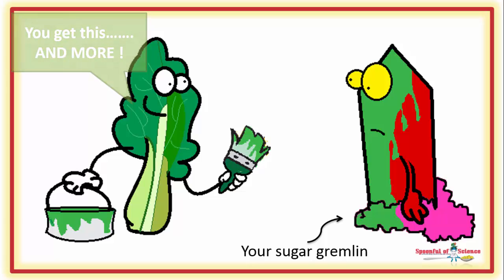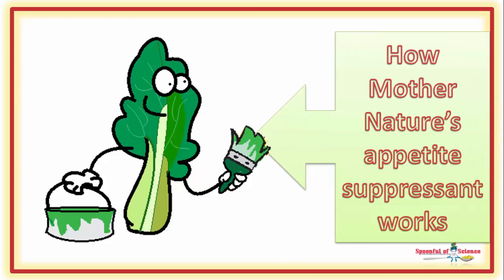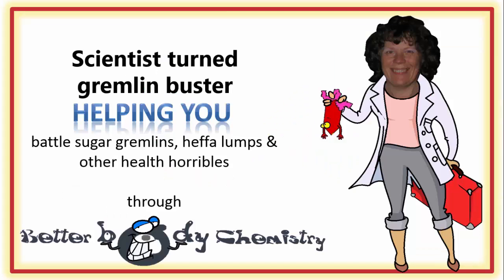Join us for this episode of Better Body Chemistry TV, as we uncover how mother nature's appetite suppressant works. Better Body Chemistry TV is brought to you by Dr. Sandy, a scientist turned gremlin buster, helping you battle sugar gremlins, heffa-lumps and other health horribles.